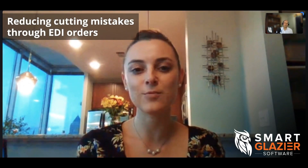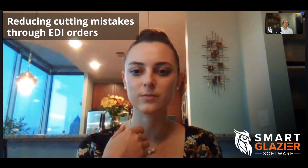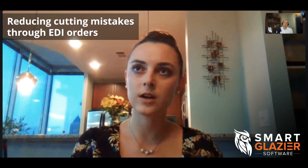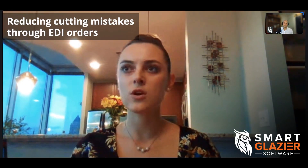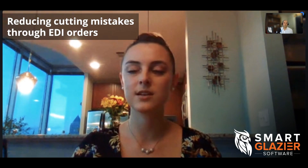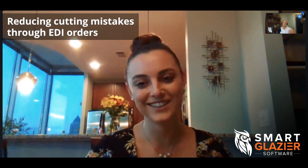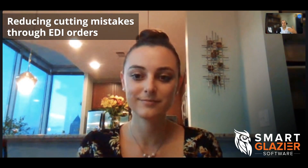The other piece of functionality we're using that I haven't talked about yet is the online orders — EDI ordering — placing it digitally through to your vendor. Yeah, so we use Oldcastle and we're able to just place the orders online. There are almost no — well, I won't say no cutting mistakes, but it's really minimized cutting mistakes. That's awesome. It makes their lives a lot easier and they like us a lot more. Even if it's coming from software, if they're getting your order and it's not linked to their system, someone's manually entering that.